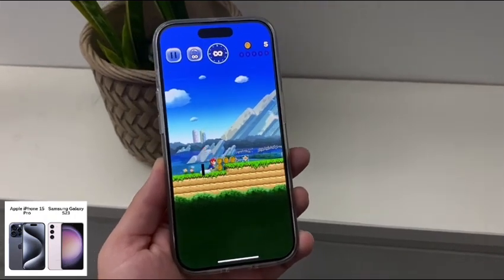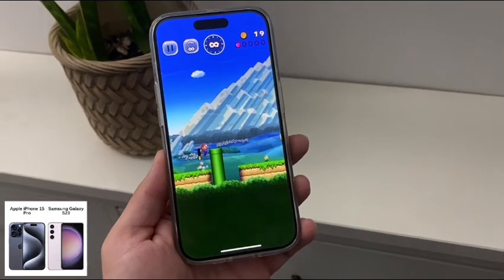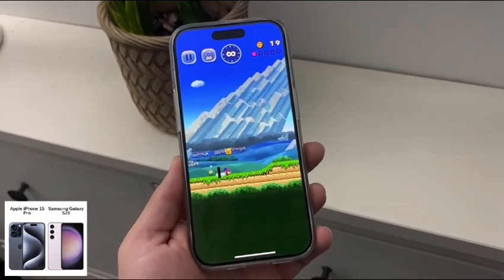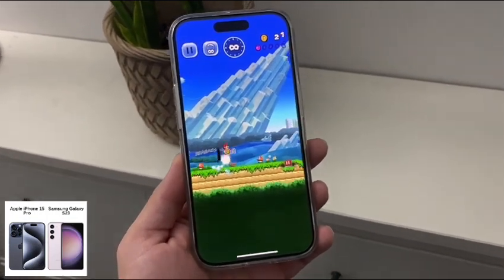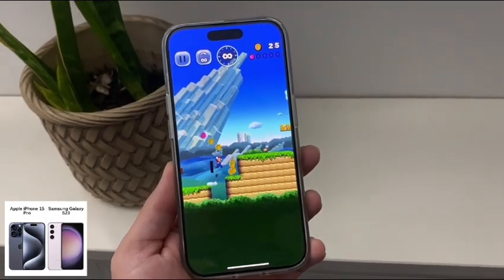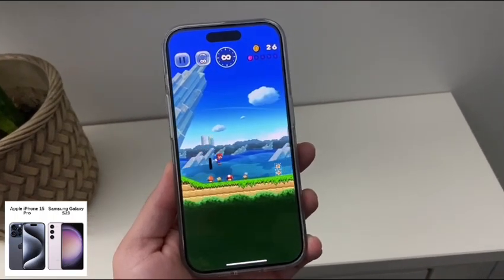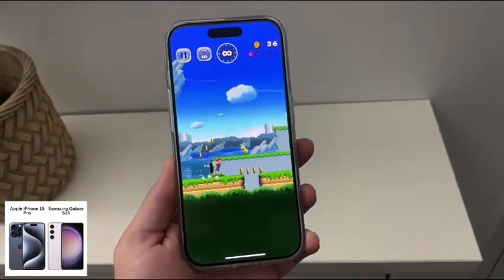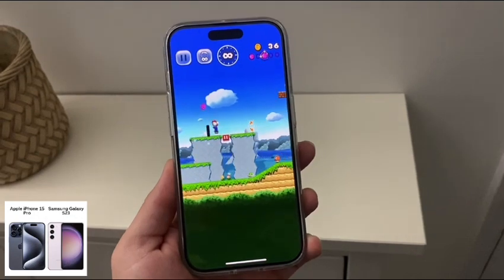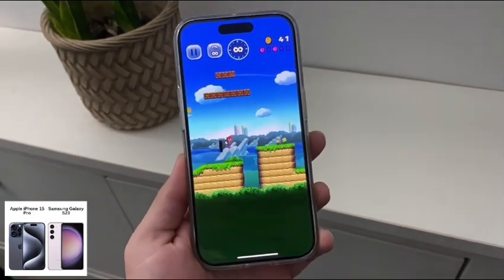I know specs don't mean everything, but they do play a very important part, and both of these phones have great specs. The iPhone was released in September 2023. The Galaxy released February 2023, so the iPhone is the newer, shinier device. For size and weight, the iPhone is 6.6 ounces, heavier than the 5.9 ounces on the Galaxy.